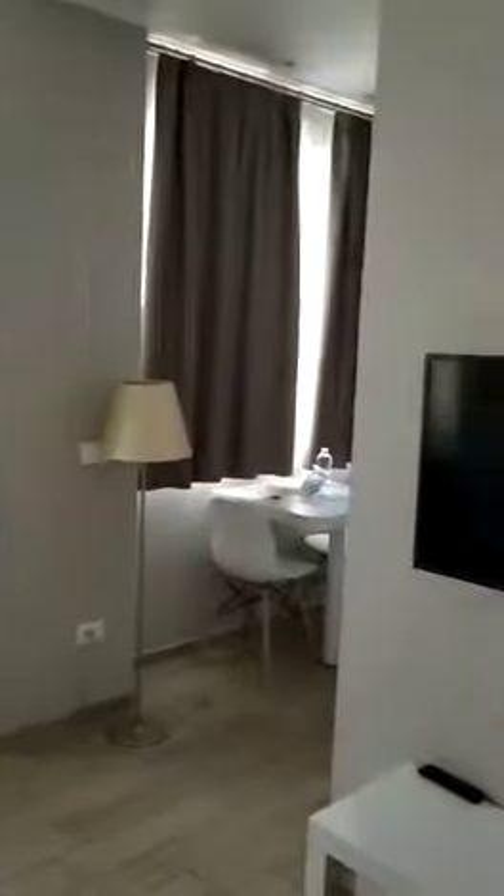I will show you also another kind of apartment that we have available. This one is pretty similar to the other — we have four similar ones here in the same location.